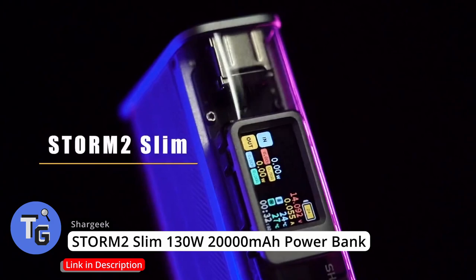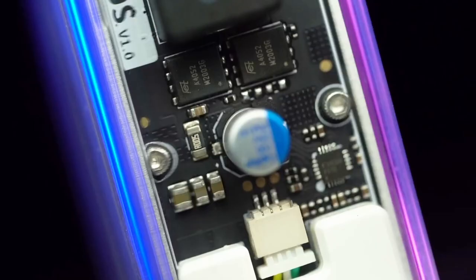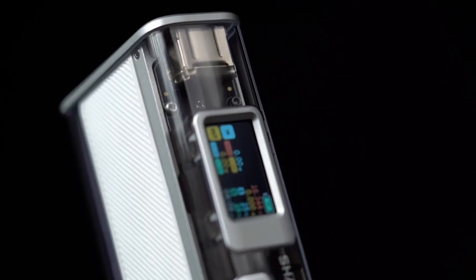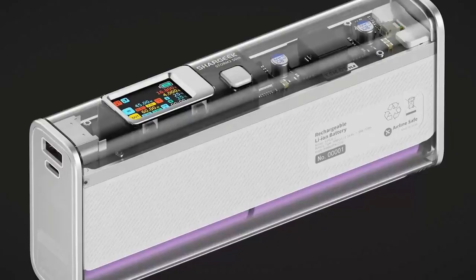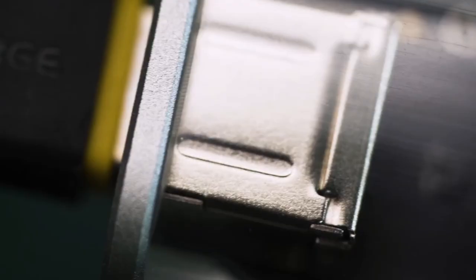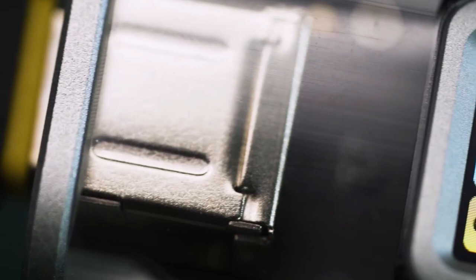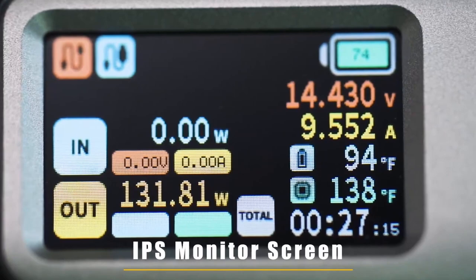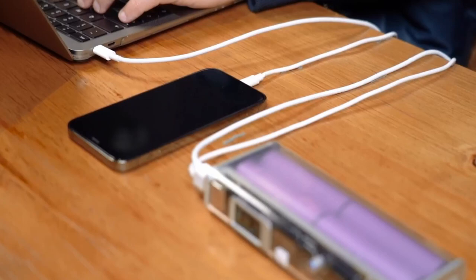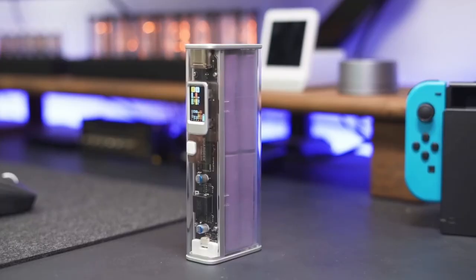Here's an intense portable power bank, the Storm 2 Slim by Shaggy. With a whopping 130W output power, this powerful portable charger is capable of fast power delivery of even MacBooks. And with its 100W USB-C cable, the Storm 2 can charge a MacBook Pro 16-inch as fast as 0 to 50% in 41 minutes. The Storm 2 Slim's integrated display screen shows battery life, outputting power, its temperature, and some other cool details. Click on the link below found in the description to buy this cool tech gadget today.